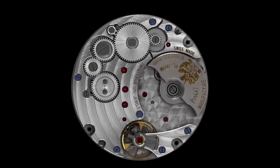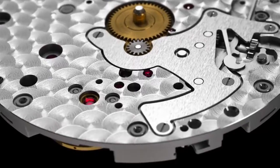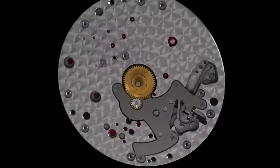As part of Piaget's constant effort to differentiate its models, it has decorated the wheels of the 1200P with a sunburst motif, and its index assembly carries the P of Piaget like a secret signature.